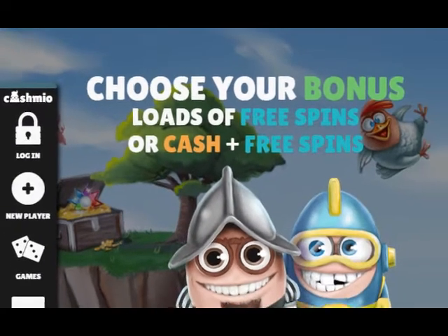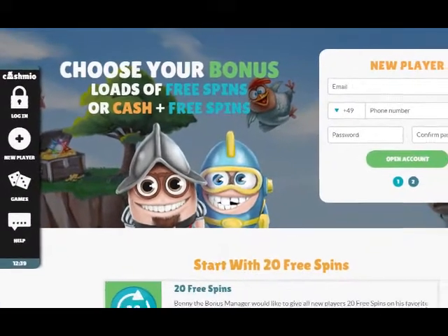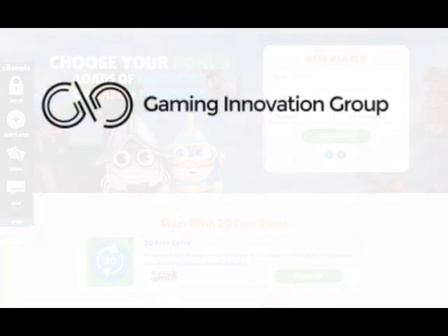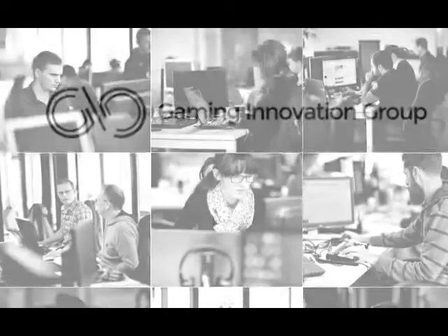Cashmio Casino is a relatively new casino which has a lot of promise. They are a high scoring casino at Casino Meister, and I'll tell you why. To begin with, Cashmio Casino is a publicly traded casino gaming innovation group that includes a number of award-winning casinos such as Guts and Risk Casino.